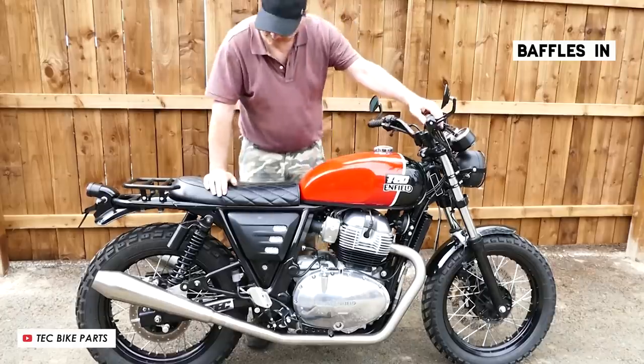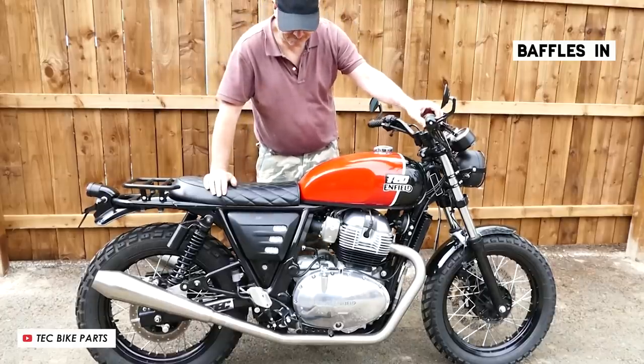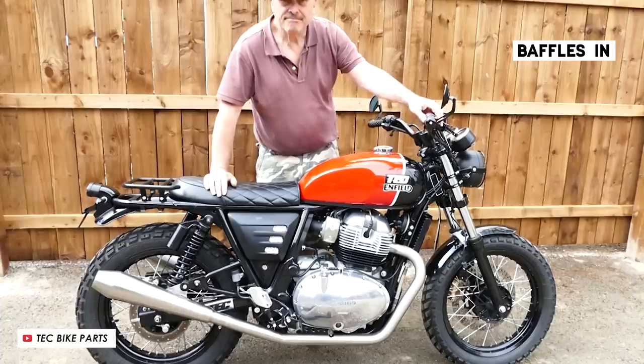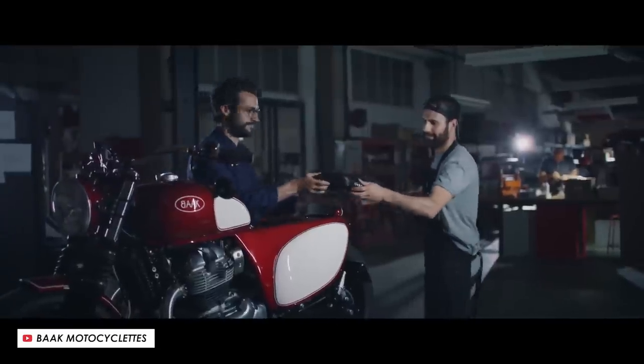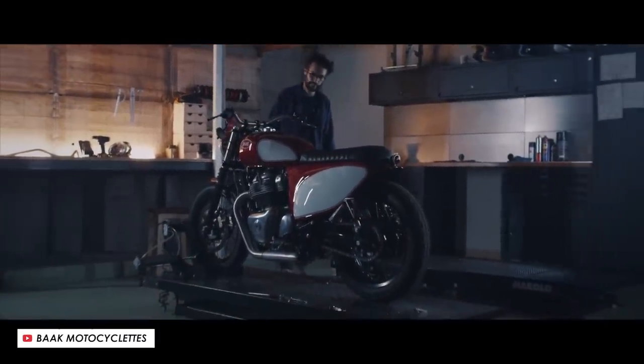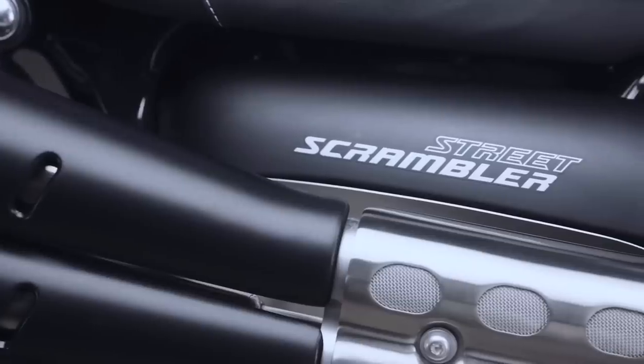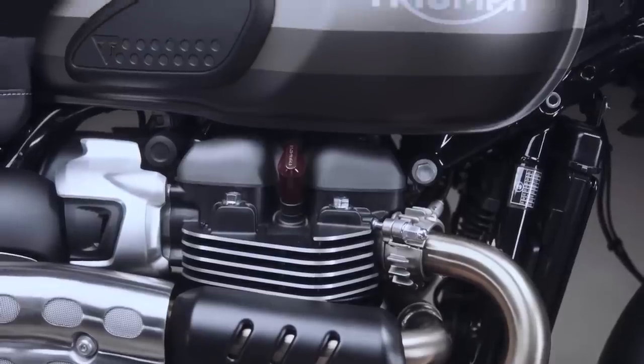Customisation can be a big part of retro ownership. A more free-flowing exhaust, for example, can do wonders for the sound of this bike, and there are plenty of parts available from third parties like Motone or Baak to neaten it up and really make it your own. Now, if you do want something retro but perhaps a bit more off-roady and rugged, then you'll have to look elsewhere, because Enfield don't currently have a scrambler in their line-up.